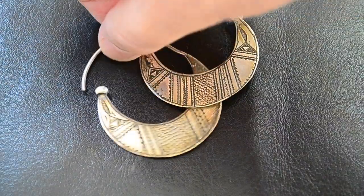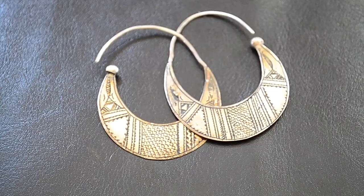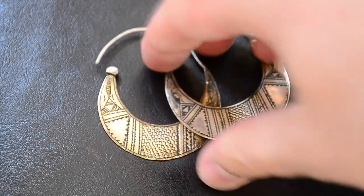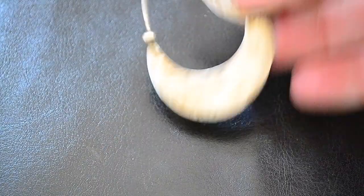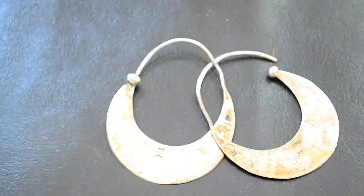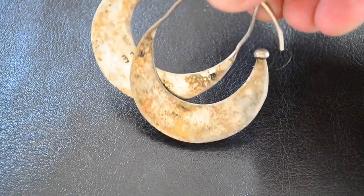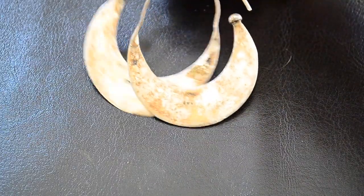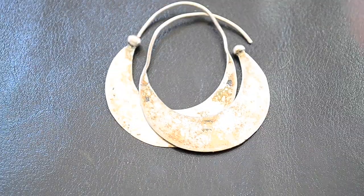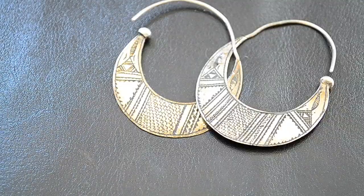These ones are pretty interesting, they're stamped silver. They look maybe Native American, maybe Egyptian or something. It's got some interesting hallmarks on the back — they'll be kind of hard for you to see. But I'll look those up, see if it's anything really special, but it's a nice pair of earrings.